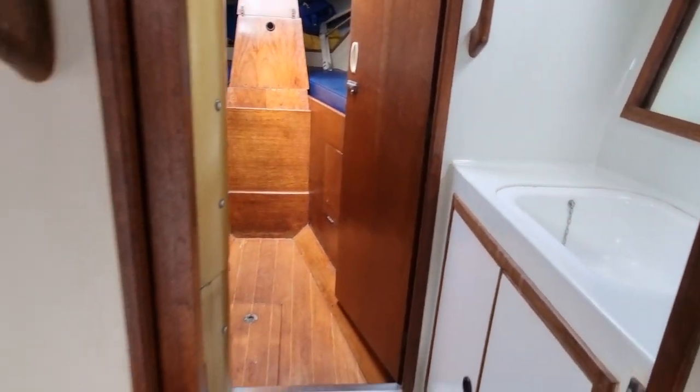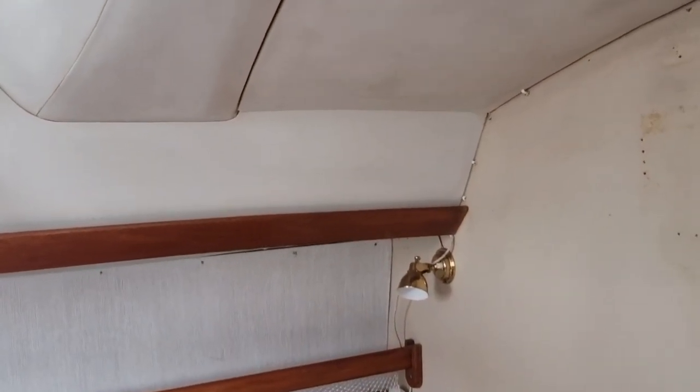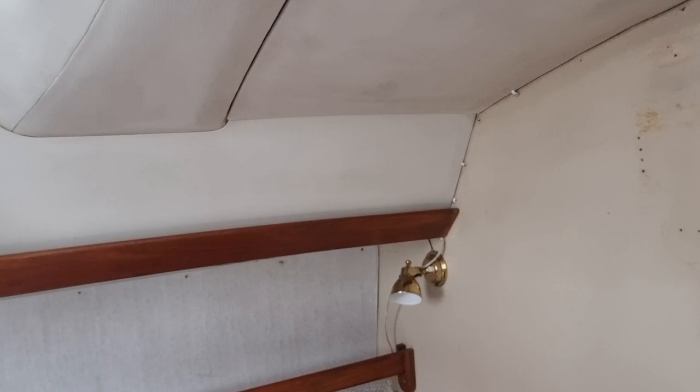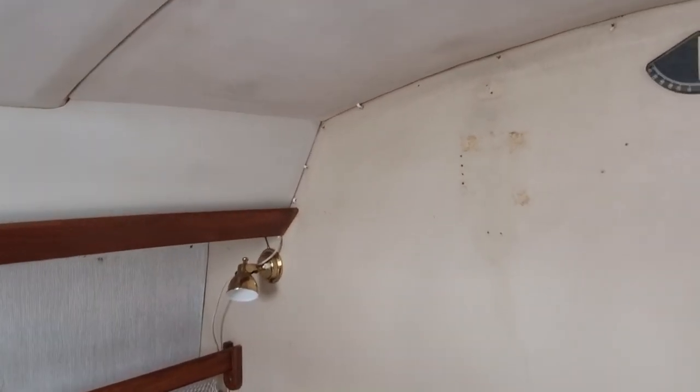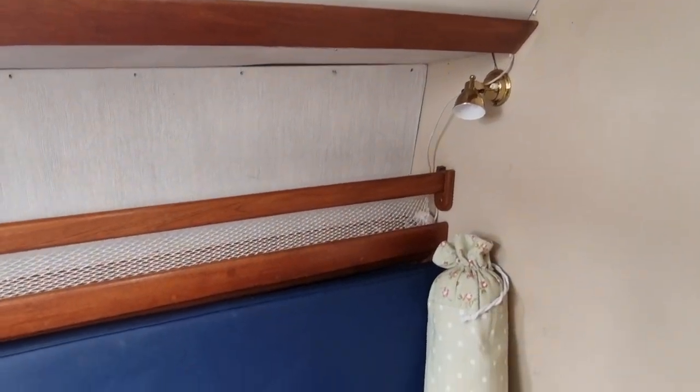Just moving slowly aft again, looking at the port side now of the saloon. Absolutely great head height in this boat — I'm 5'11 and I've got a good few inches above my head.